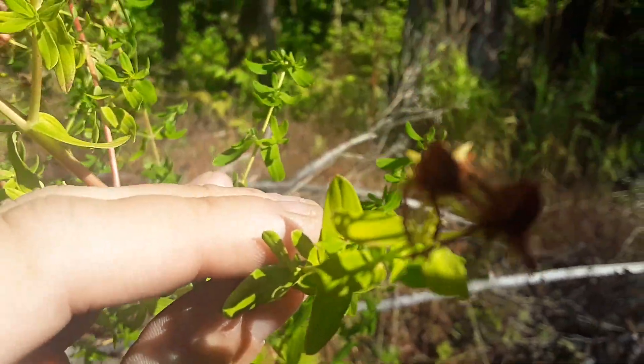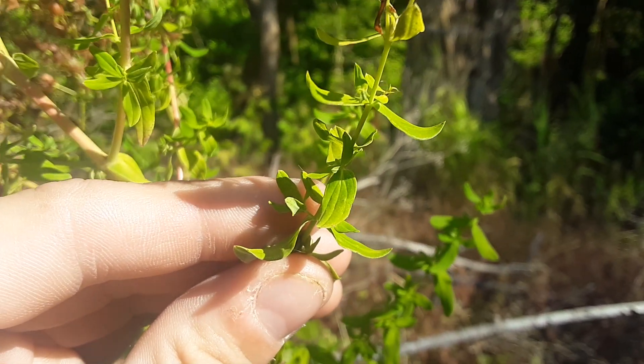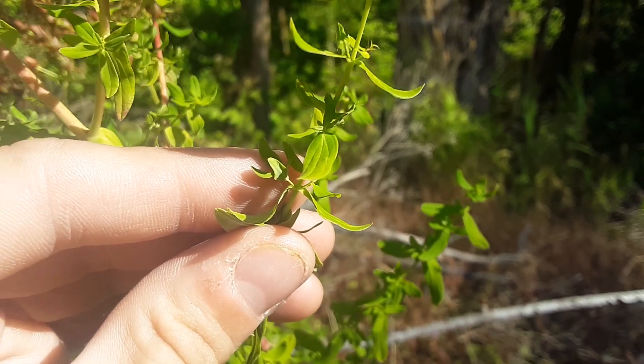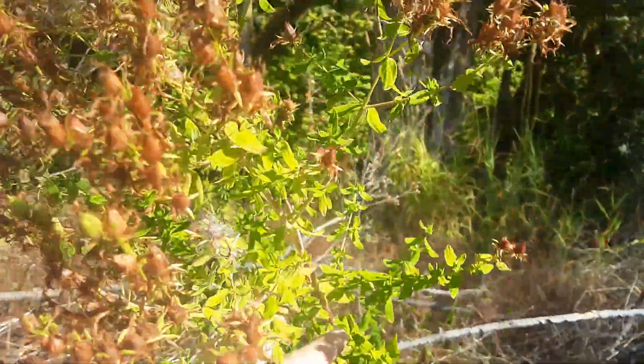The way you can really tell if it's St. John's Wort — if you get the sun out of the way — there are little dots all over the leaves, and if you hold them up to the light you can see through them. The light will come through the dots. It's called Hypericum perforatum, I believe, is the Latin name.